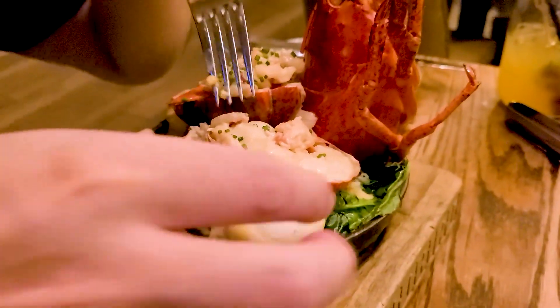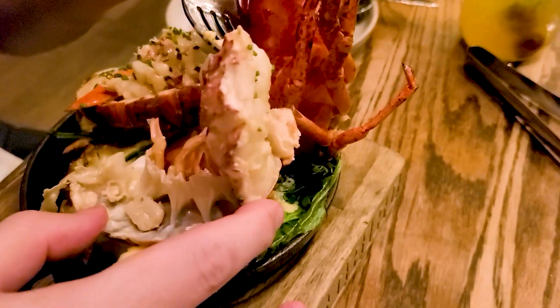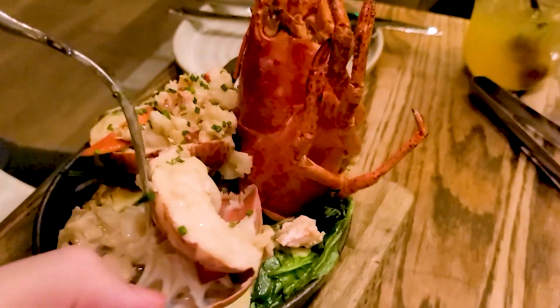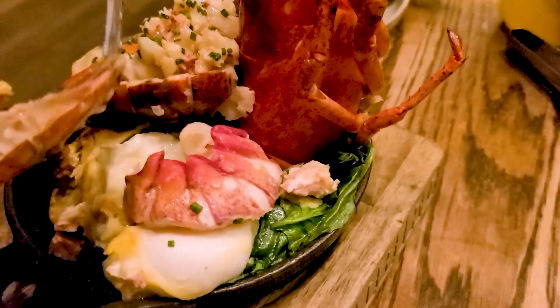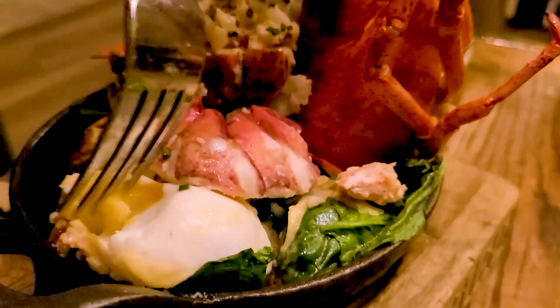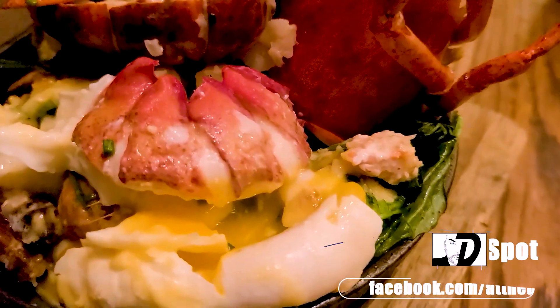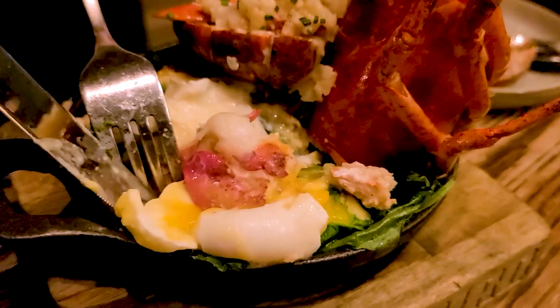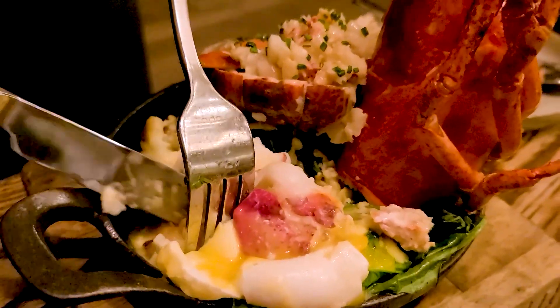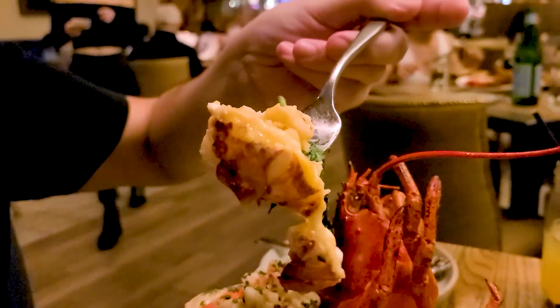Next up was the lobster benedict, which was two poached eggs with their hollandaise sauce and a split lobster tail — one for each of the poached eggs. This lobster benedict was so fresh, buttery, rich, and delicious. You had two poached eggs sitting on their split biscuits with some spinach, their hollandaise sauce, and then topped with their split lobster tail. This lobster benedict was amazing.